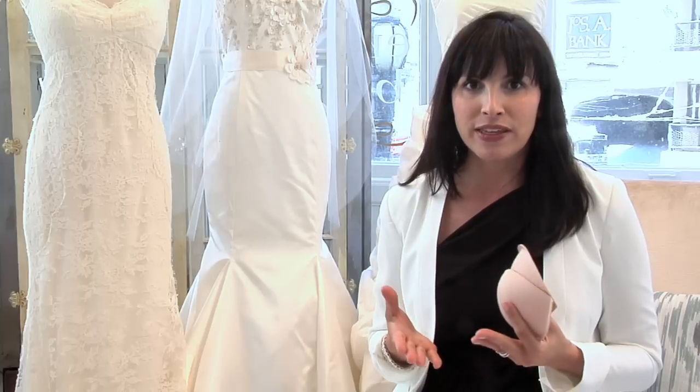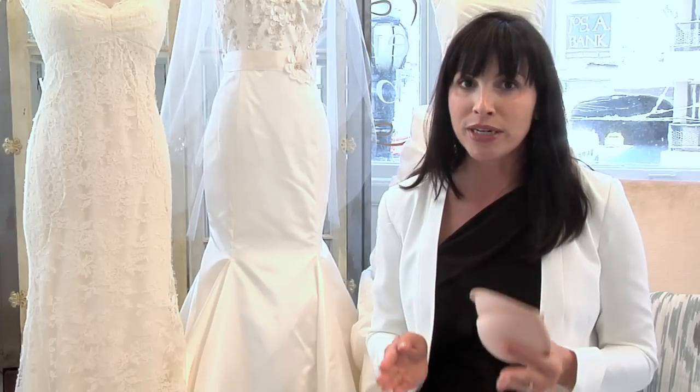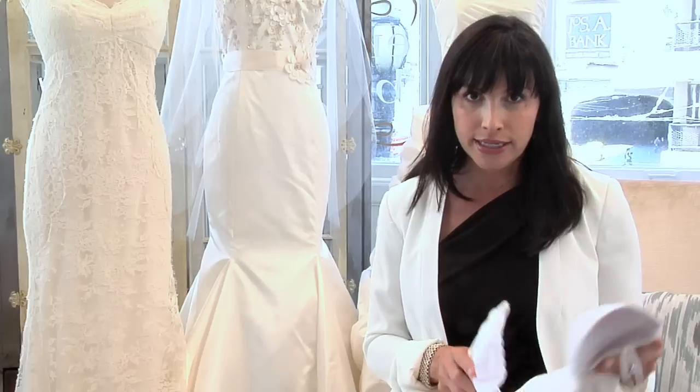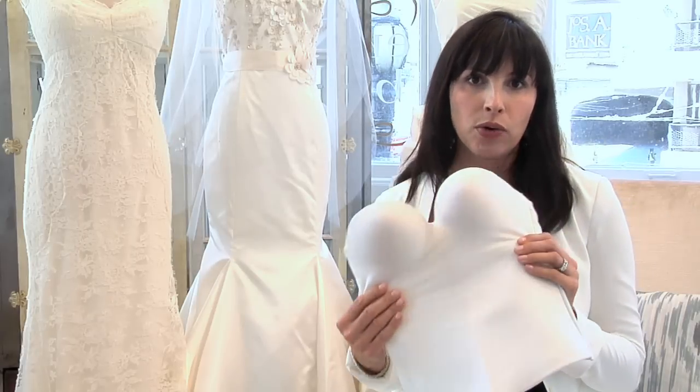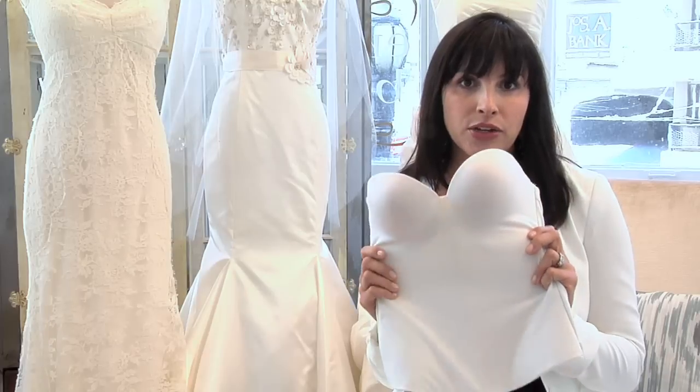Your first fitting with the tailor, you need to have any bra or undergarment that you're going to be wearing on your wedding day with you. Some brides choose to wear a corset. This is a smooth body corset, an example of a corset that would be great under a wedding dress.